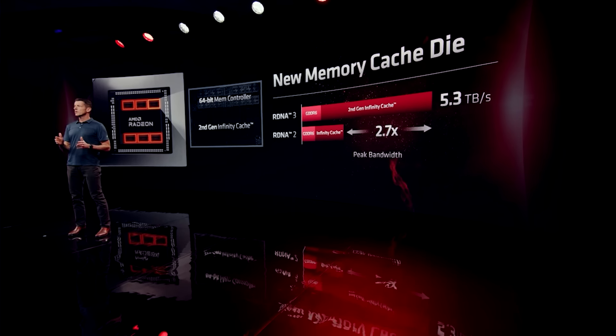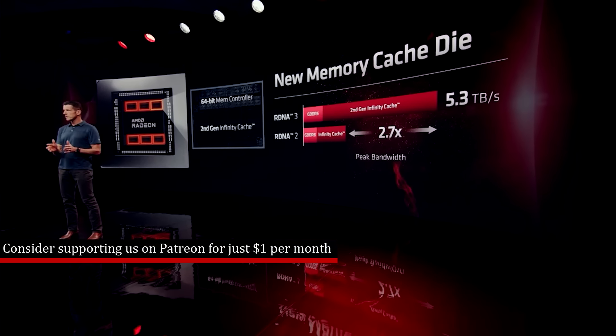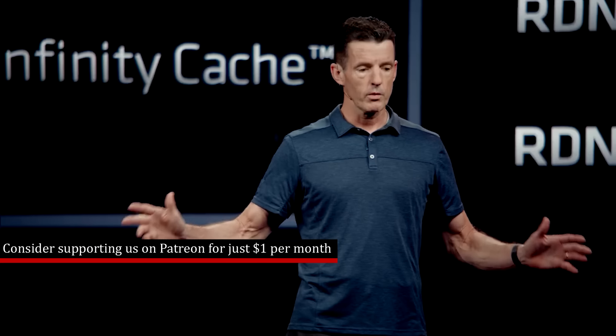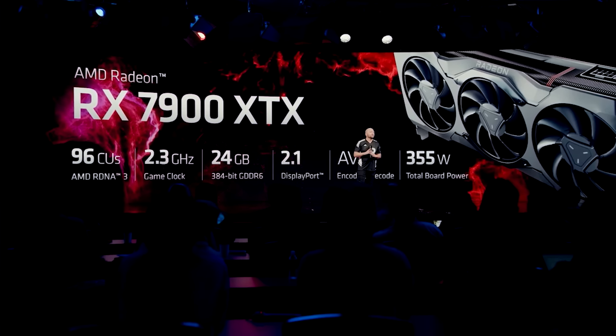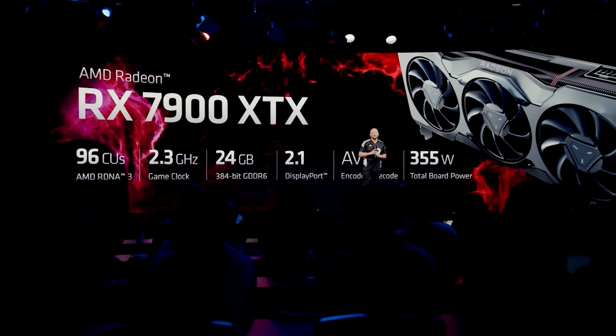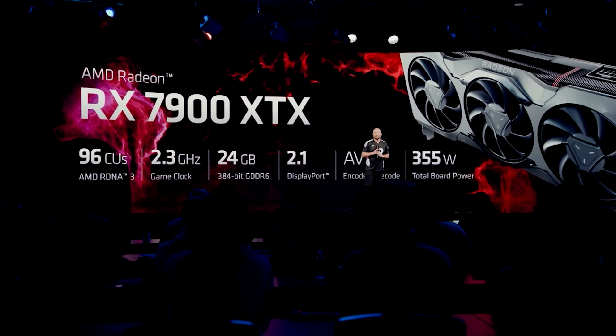This would mean 192 MB of Infinity Cache, but of course the RX 7900 XTX, for example, was only available in 96 MB variants. WJ is also confirming this again via a post on Chiphell.